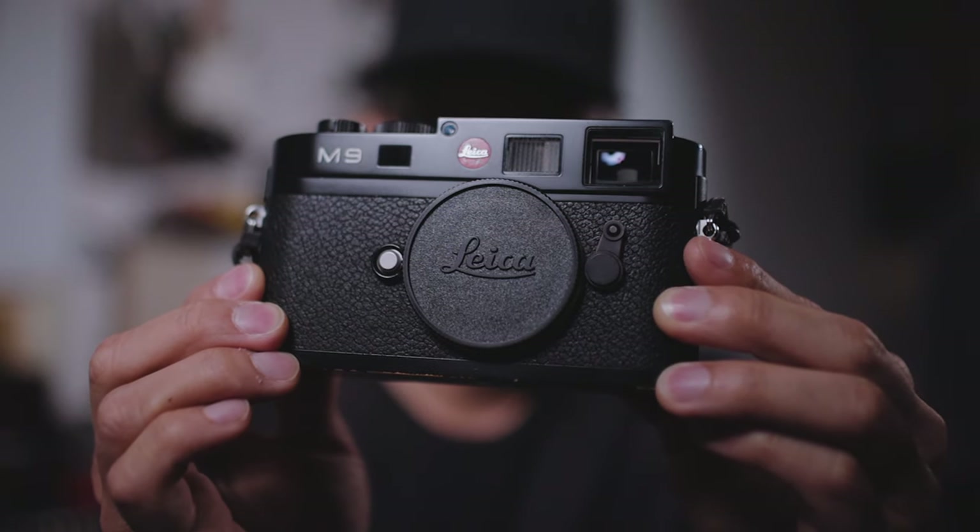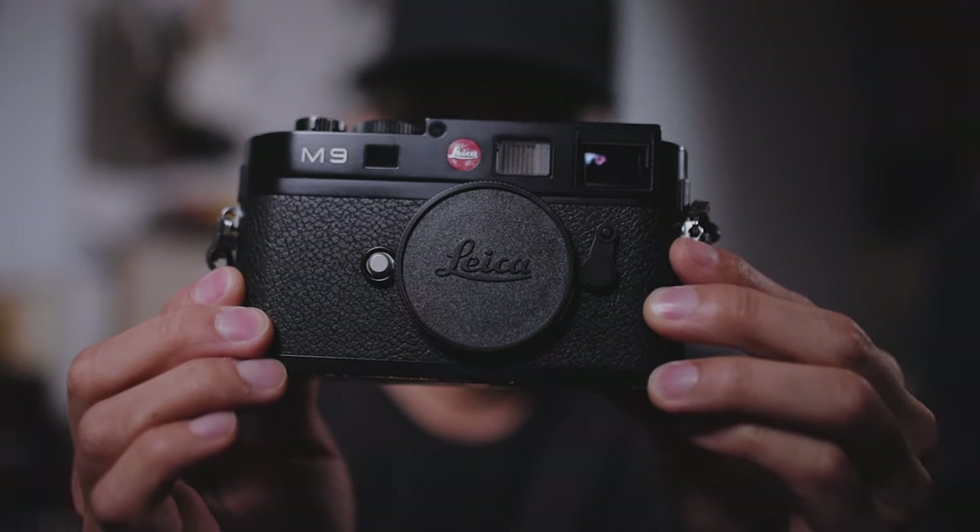But don't write off the M9 just yet, because all its limitations actually contribute to what makes this camera special. The first thing about the M9 that I really like isn't its retro CCD sensor or the vintage colors that you hear most people talk about, but it's actually something that you might find really strange to enjoy.